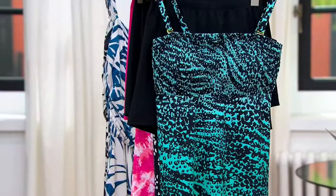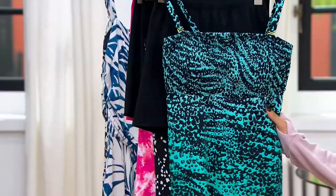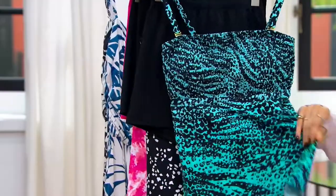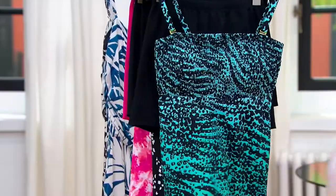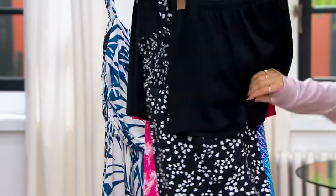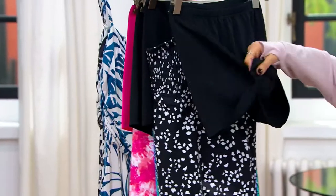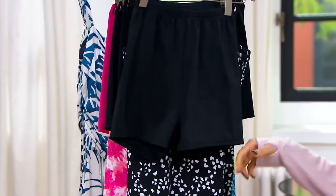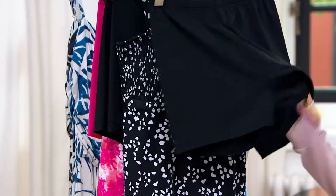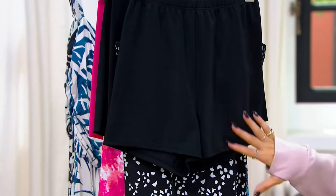This is a smocked bandeau tankini top — you can see that smocking bandeau top, and then it flows out to a more flowy, smooth look. You also get the swim shorts that go along with it. I'm peeling them back to show you they are lined with a swimsuit panty liner, so you're able to wear these as your swim short.